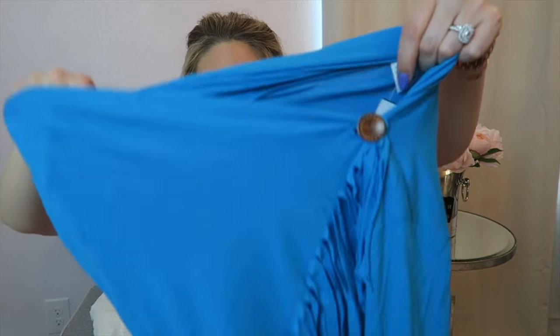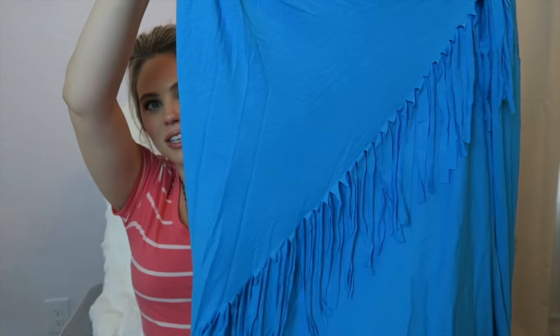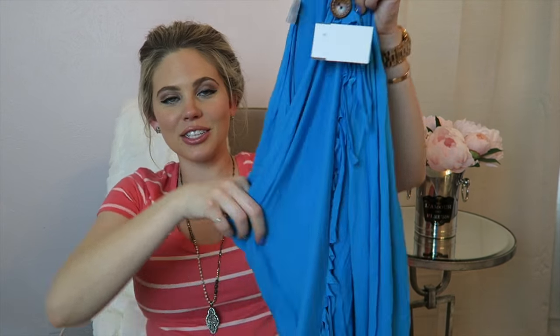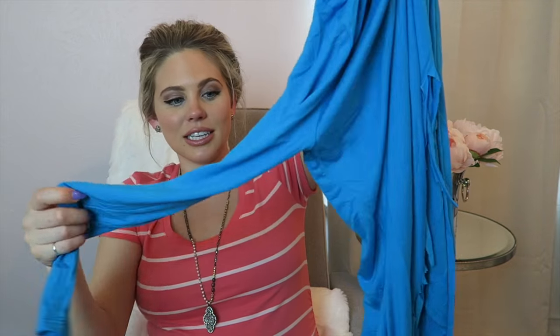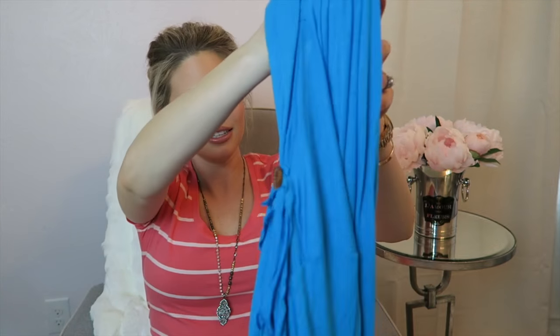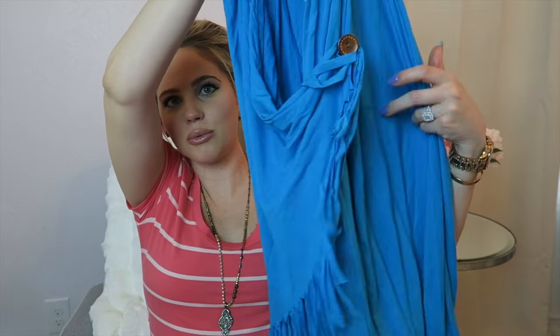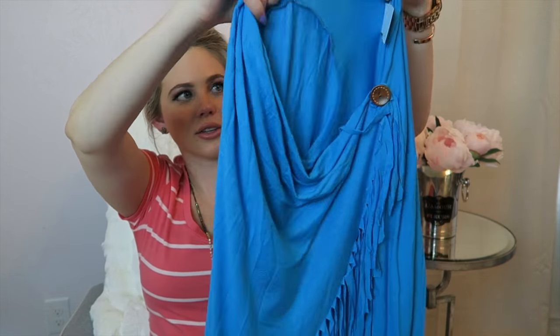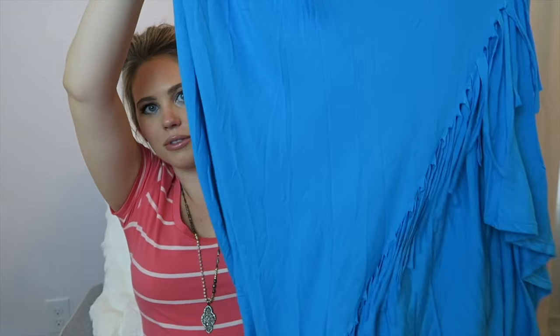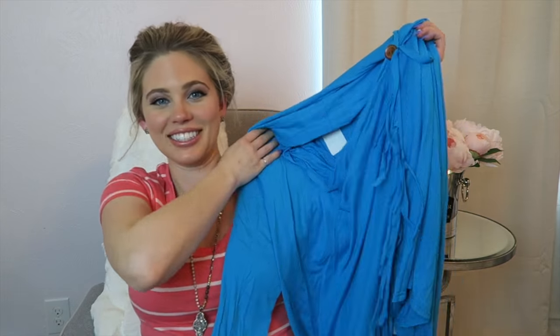I'm absolutely dying to wear this — I don't know if I would call it a top, but it's got this button right here and it's got all the fringe. It's so, so soft, long sleeves, and it's open, so you would wear a cute tank underneath it because it's not completely closed off — you need like a little spaghetti strap underneath it. I think it's going to be so cute for pregnancy. This top retails at $38.